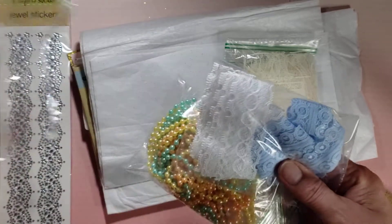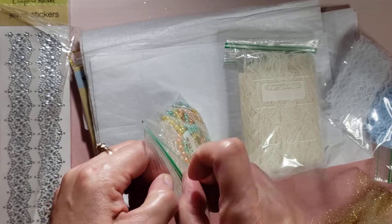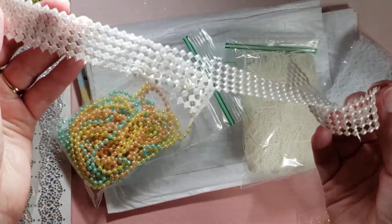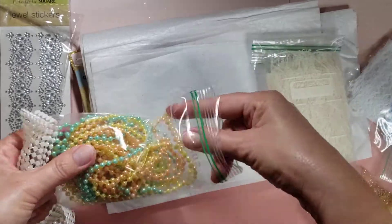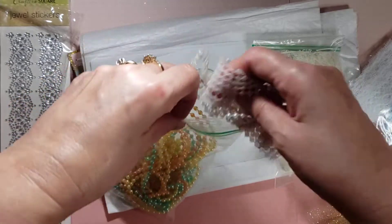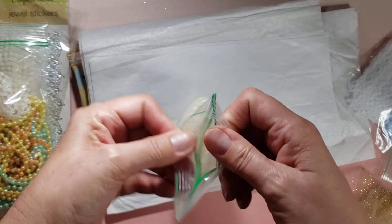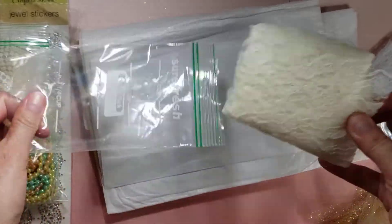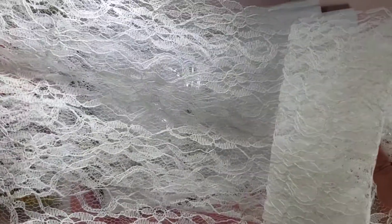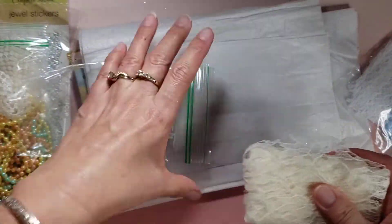Thank you, Margarita, you are so sweet. It looked like this white one was more of a mesh trim, and she gifted a lot. My goodness. And then this lace trim here — so this is like lace fabric. So pretty. Thank you, Margarita.